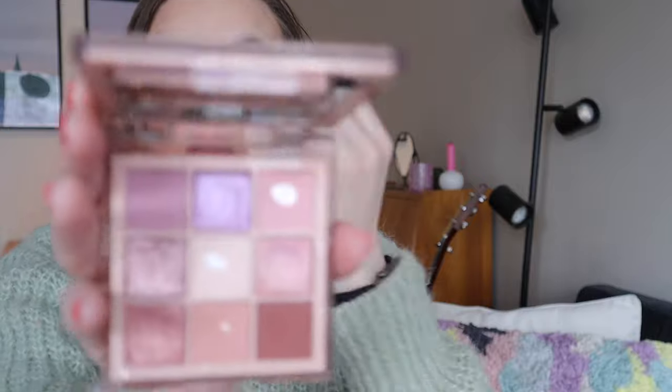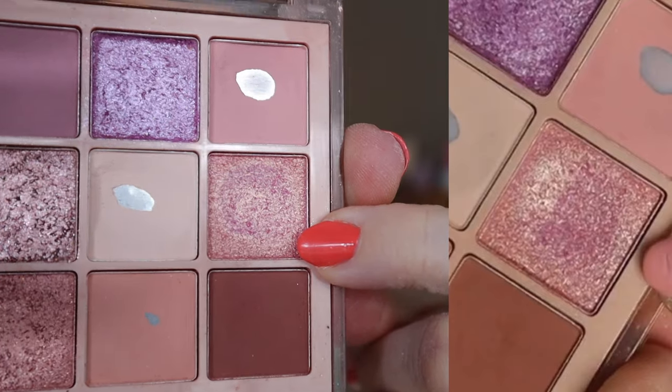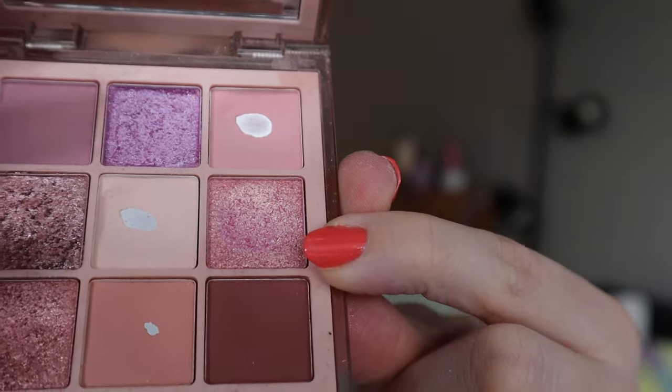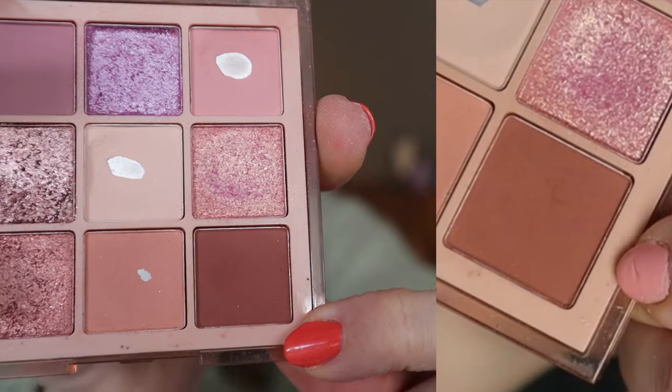I have some Huda Beauty eyeshadows — the Huda Nude Light palette with two shades I'm working on. The sixth shade in the palette is a pink with a green shift; I used it three times this month and you can see the dip in there. Then there's a dark brown one I used eight times this month, but it's going to be hard to pan — I use a slightly smaller brush, very little product at a time, and try using it on my lower lash line to dip into the same spot.